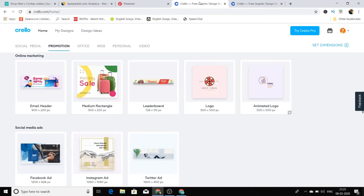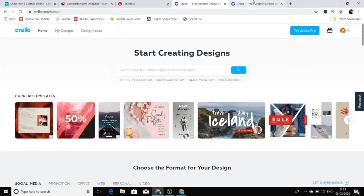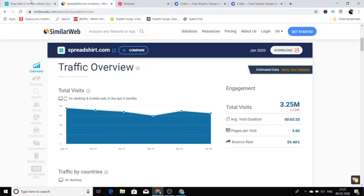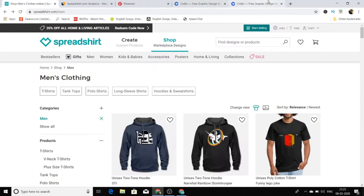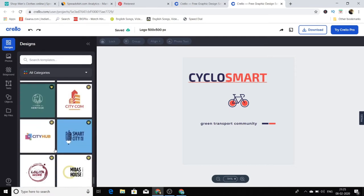All you have to do is go to the platform known as Crello. Many of you may be thinking of Canva — Canva is also such a platform, but most of the templates on Canva are already heavily utilized. Crello is a newer platform and the templates there are not utilized at all. It has almost the same interface as Canva, so you don't have a steep learning curve. We will design a logo which we'll upload to Spreadshirt.